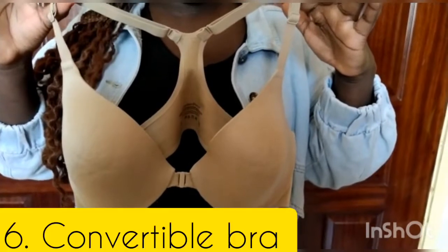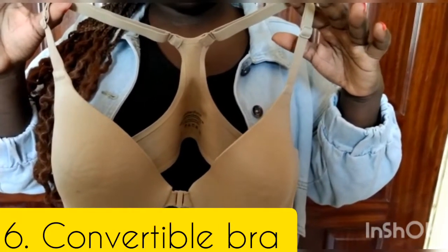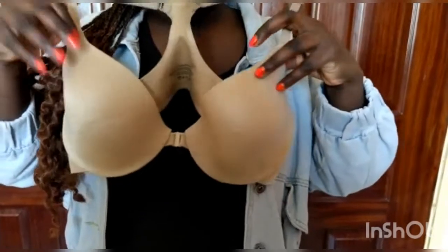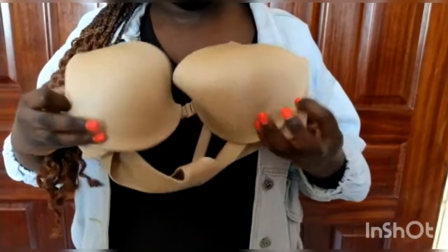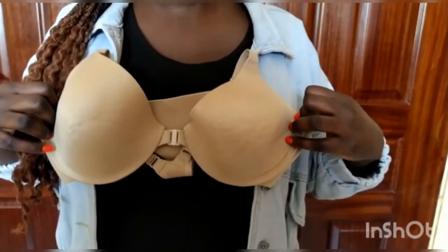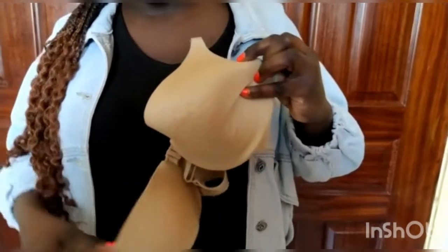And for this one — this is a convertible bra. I always think this is a very great choice for a tank top. The color is really, really amazing because it's in a nude color, which is very appropriate for nearly all outfits. It can be worn with a one-shoulder shirt, and you can also wear it with an off-shoulder if you'd like, because it has a decorative feature on the back as well as with the tank top.